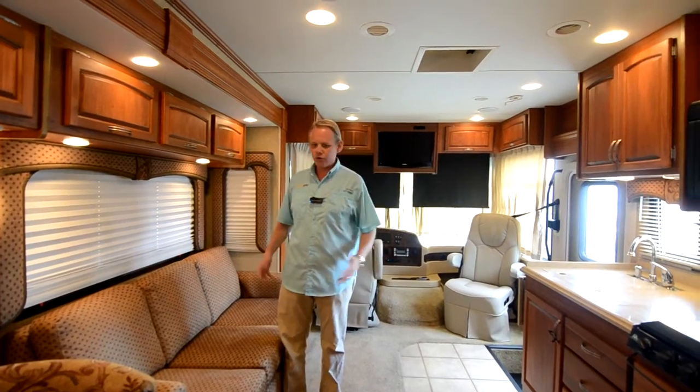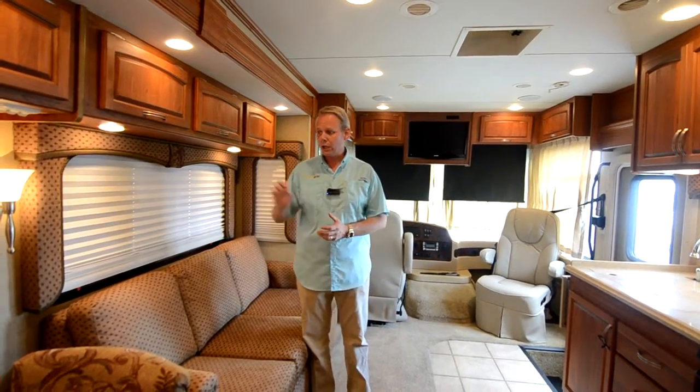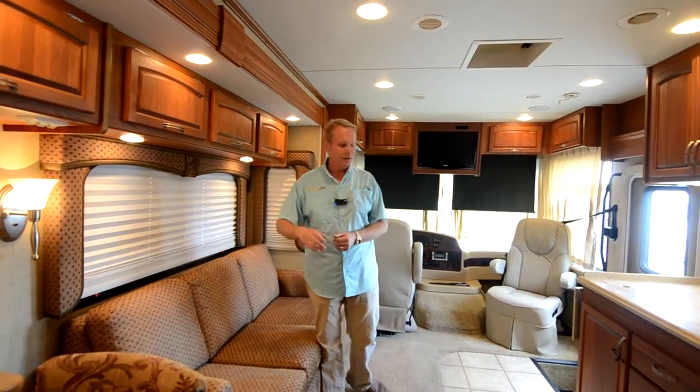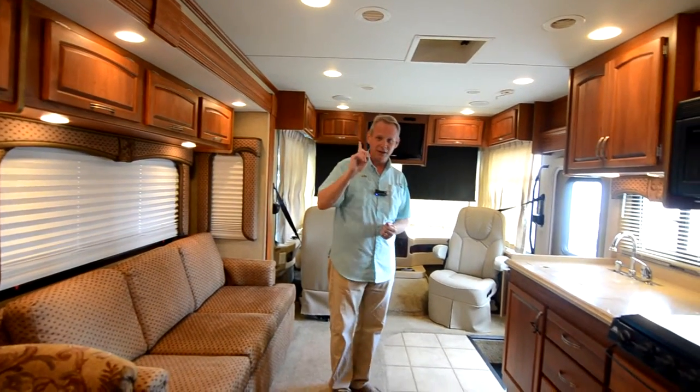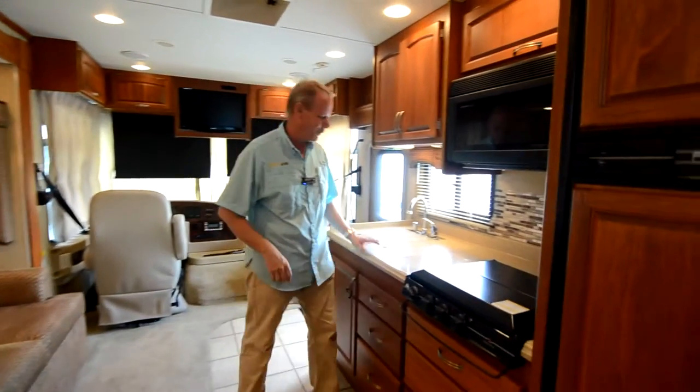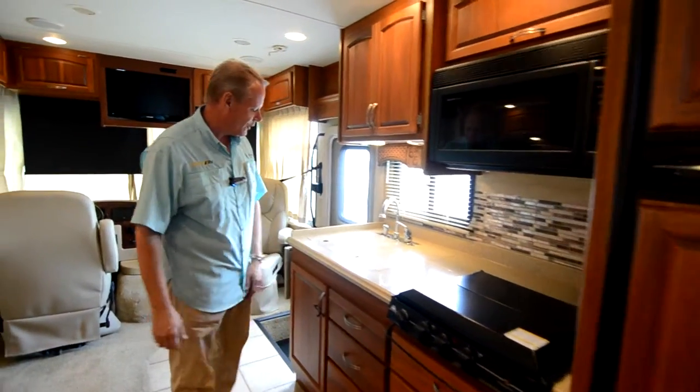In this living area the coach looks really, really nice — as close to new as you're going to find in an '09. There is a little bit of wear and tear on that blind, but as I tell people all the time, all it takes is one spaghetti dinner and you've got spots on those blinds.